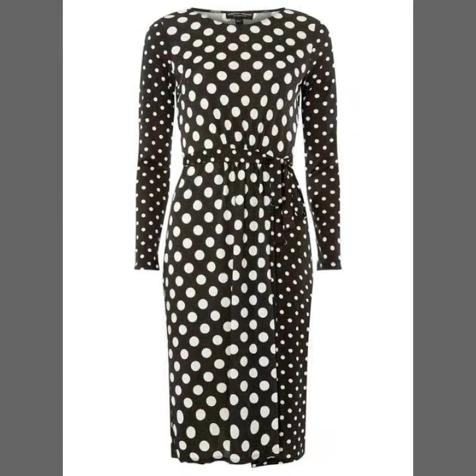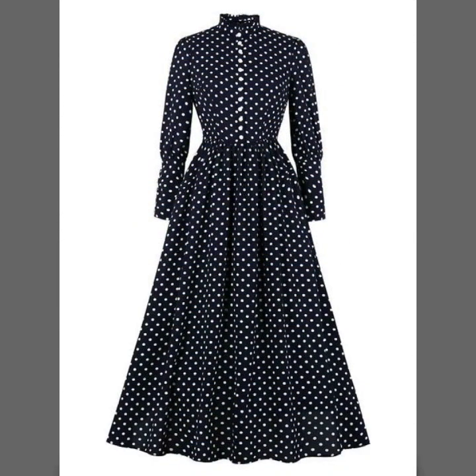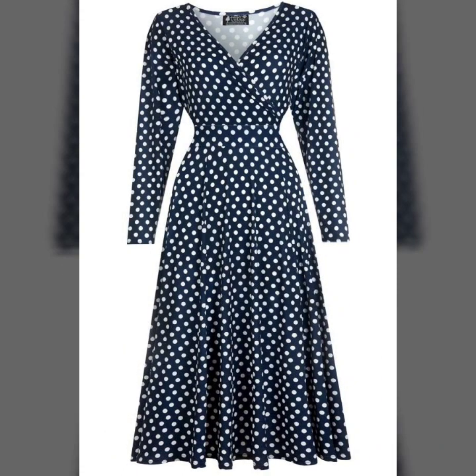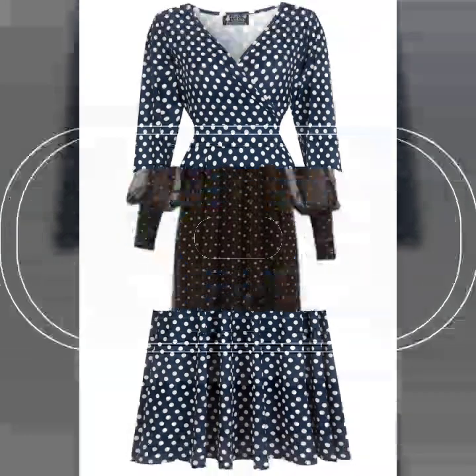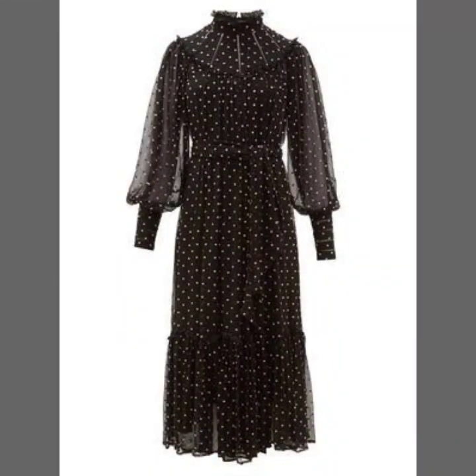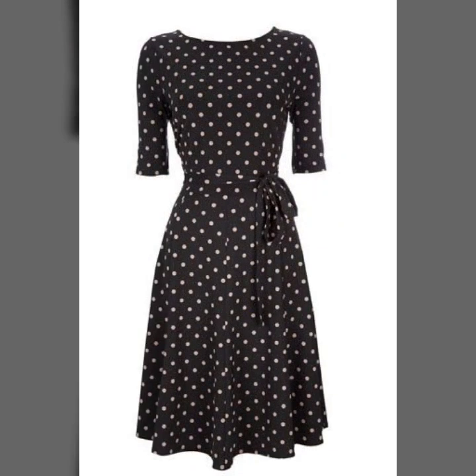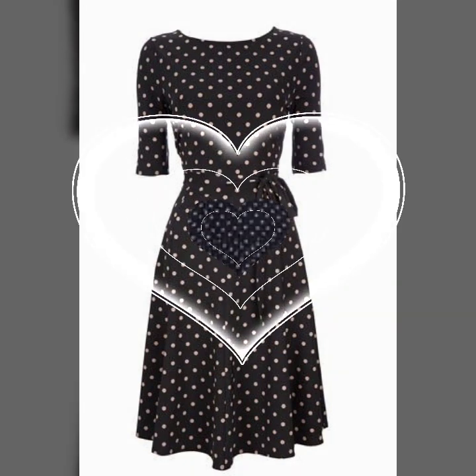If you are loving these beautiful polka-dot printed dresses for women, please do like my video and subscribe to my channel if you have not subscribed yet. If you have already subscribed, please also click the bell icon so that you will get notifications about my videos and you will never miss any video or collection on my channel.